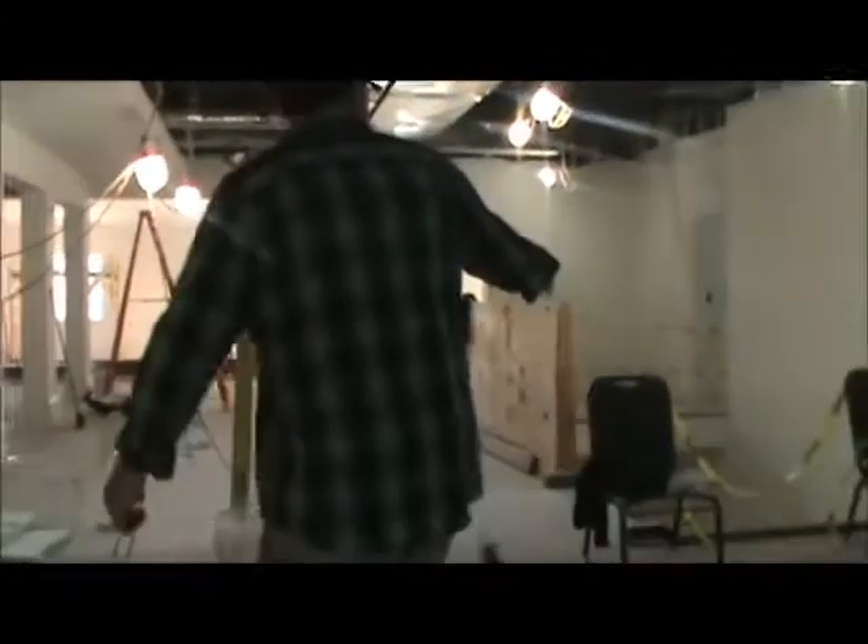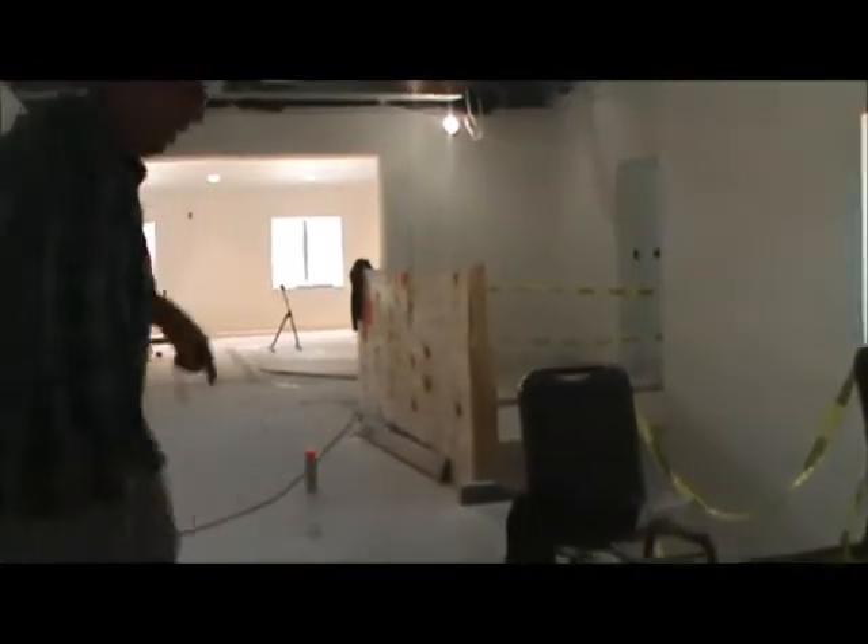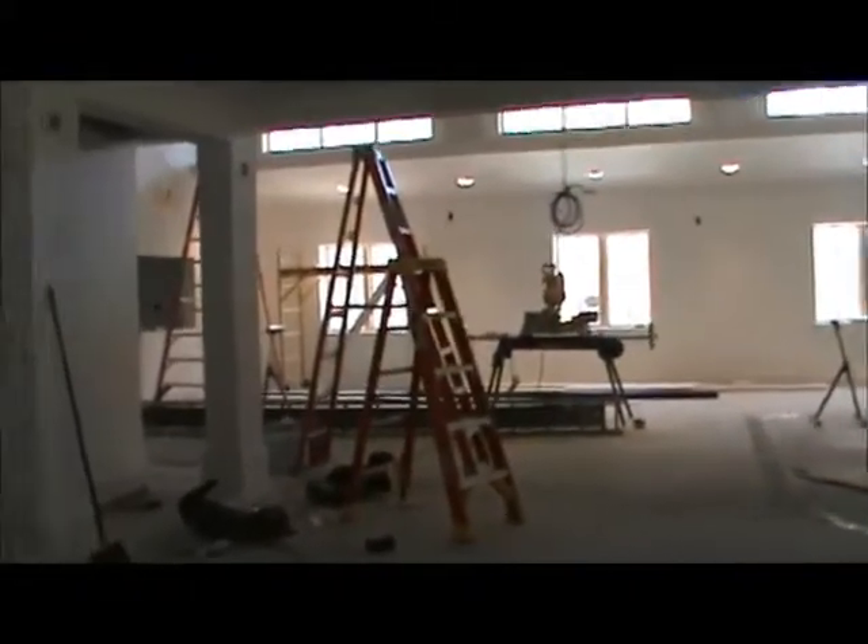Now we're into the new lobby area. You can see the new steps going down — we'll take these down in a minute — but there's more trees up here. Let's move on into the sanctuary so you can get a look at that.